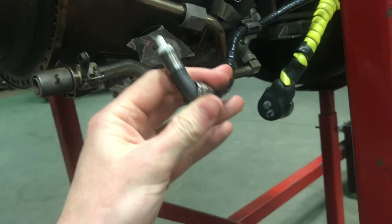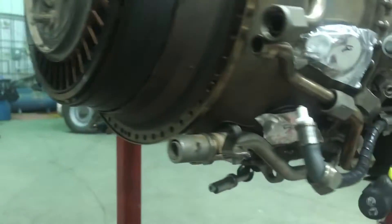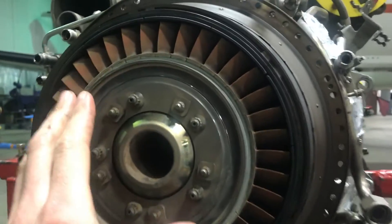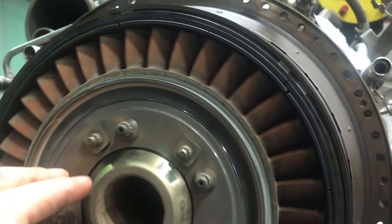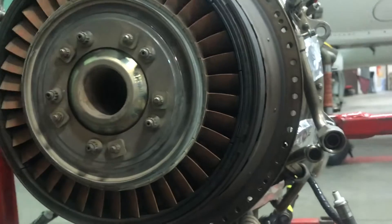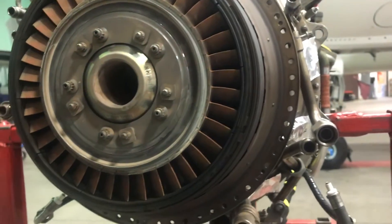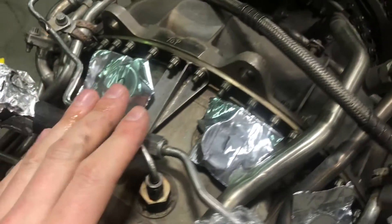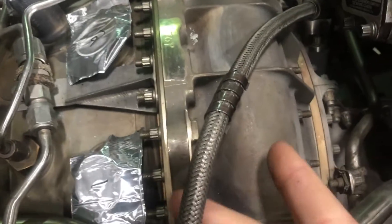Coming over here, this is the hot section module. What we've taped over is where your 12 fuel injectors would go, right around the whole case. There are also two igniters — one goes right here and one on the opposite side. This engine also has a two-stage gas generator turbine; the second stage is right here, and the one with the damage is behind it. We're waiting on tooling to pull that wheel and get access to it.